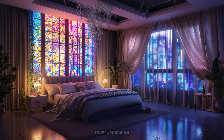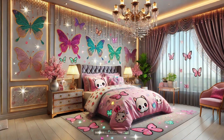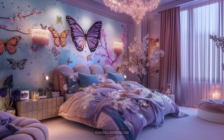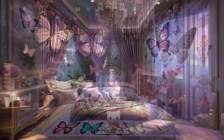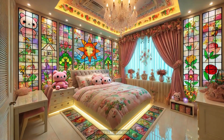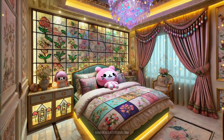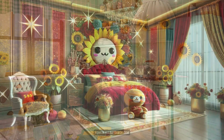Each kawaii room is a testament to the power of imagination — a place where botanical themes blend seamlessly with stained glass mosaic tiles, creating a fusion of natural beauty and artistic expression. Envision a room where botanical elements are celebrated through intricate wall designs and potted plants that breathe life into the space. The stained glass mosaics catch the light beautifully, casting colorful patterns that dance across the room, adding a touch of sophistication to the playful decor.